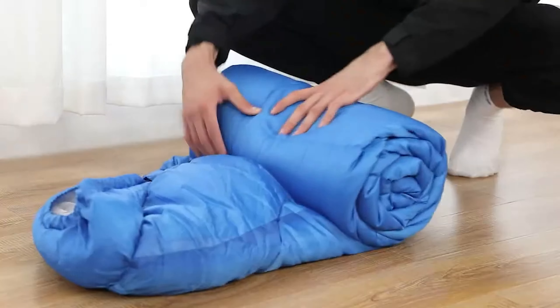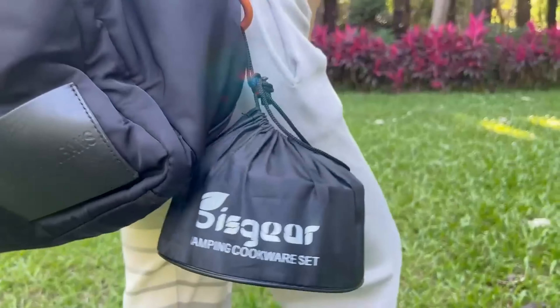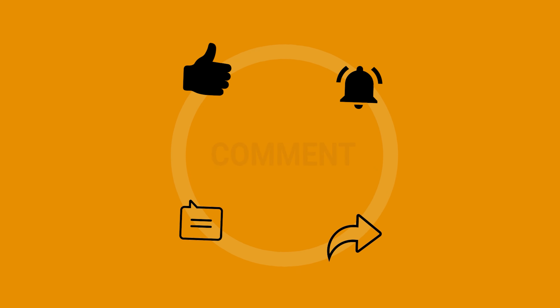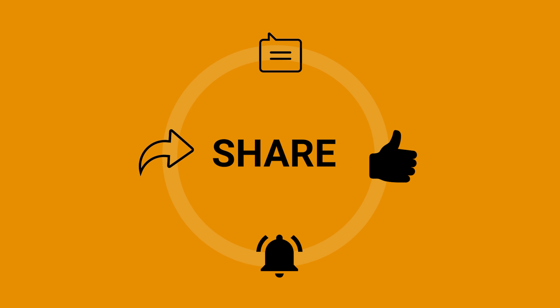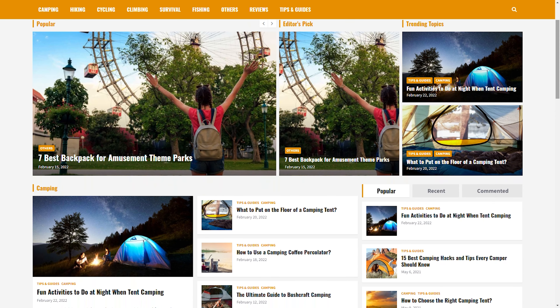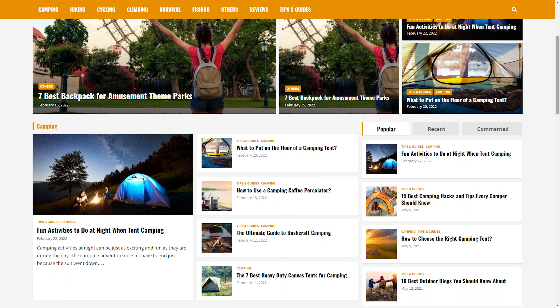That was our take on $100 budget camping gear on Amazon. Thanks for watching. Feel free to share your thoughts in the comments section and share this video if you find it helpful. To know more about outdoor products, reviews, and buying guides, you can visit our website, GoOutdoorZone.com. If you think we've missed a product or there's a product we should add, we'd love to hear your opinion.